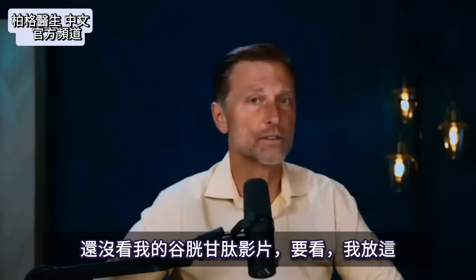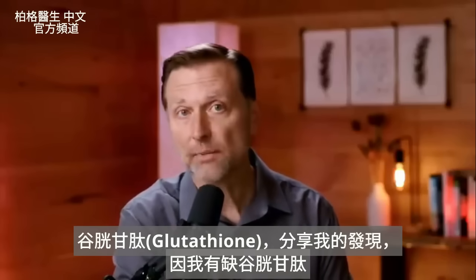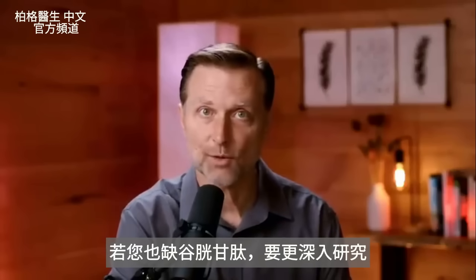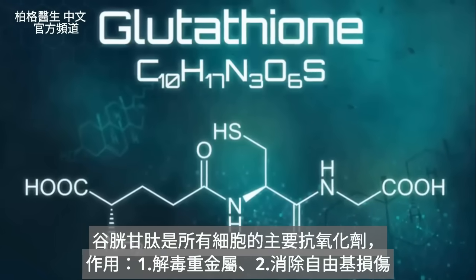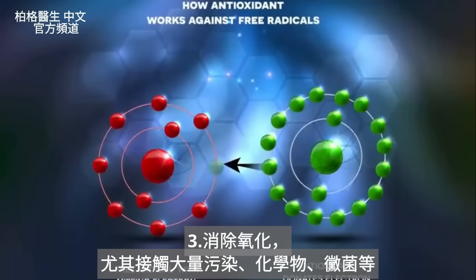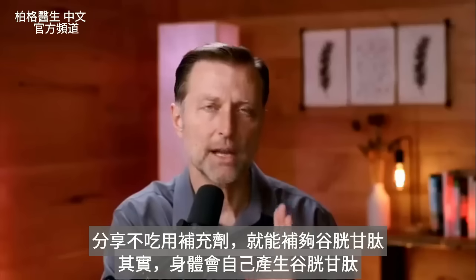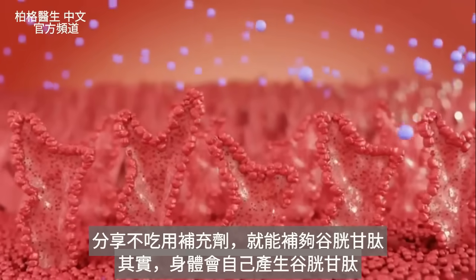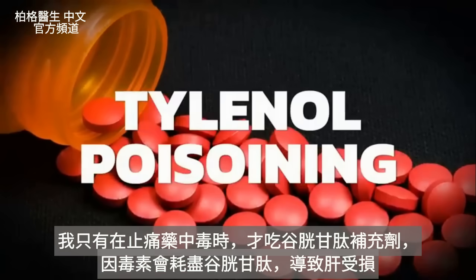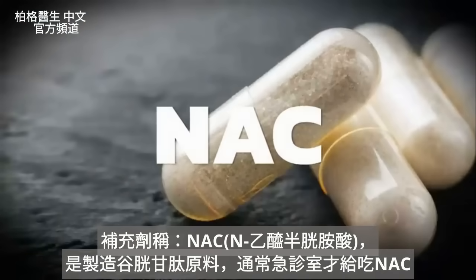If you haven't seen my glutathione video, you might want to watch that. I did that video specifically because I had a glutathione deficiency myself. Glutathione is the major antioxidant in all cells — it helps detoxify heavy metals, counters free radical damage, and addresses excess oxidation from pollution, chemicals, and mold. Your body actually makes glutathione naturally. The main time you'd take a supplement is in cases like Tylenol poisoning, which depletes glutathione and puts your liver at risk — in that case, NAC as a precursor is used, typically in an emergency room setting.